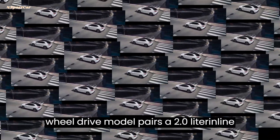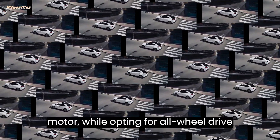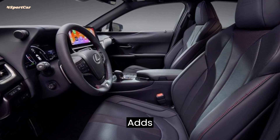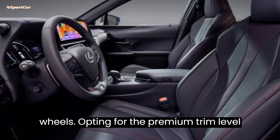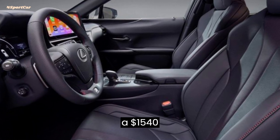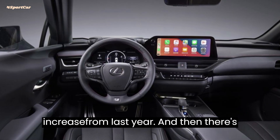The front-wheel drive model pairs a 2.0-liter inline-four gasoline engine with an electric motor, while opting for all-wheel drive for an extra $1,570 adds another electric motor powering the rear wheels. Opting for the Premium trim level with more equipment will set you back $40,690, a $1,540 increase from last year.